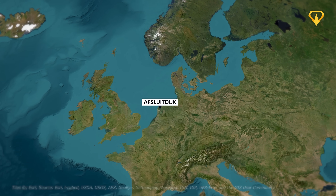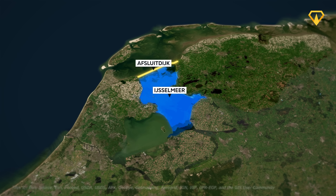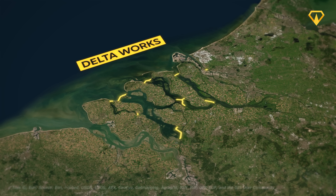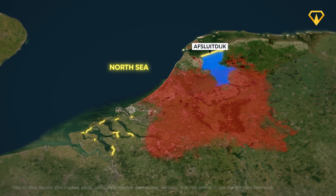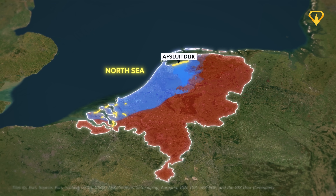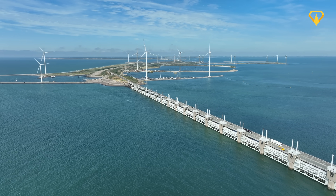We mentioned the Afsluitdijk earlier. This massive seawall encloses the Zuiderzee, a saltwater inlet. Along with other projects like the Delta Works — a set of 13 more dams which close off other inlets — the Afsluitdijk helps to protect the Netherlands from the surging power of the North Sea. Without these giant dams, the Netherlands would be much, much smaller. About a quarter of the country is below sea level, and all that land would be completely underwater.